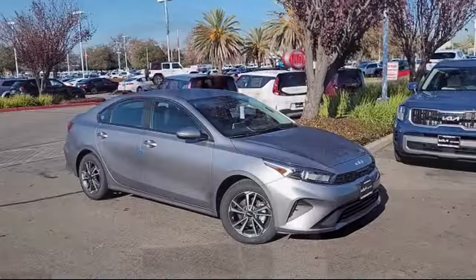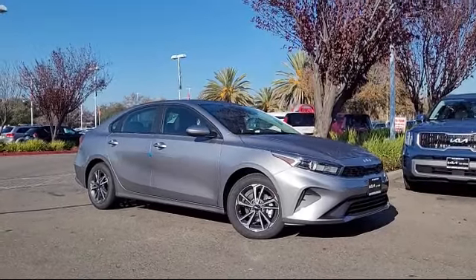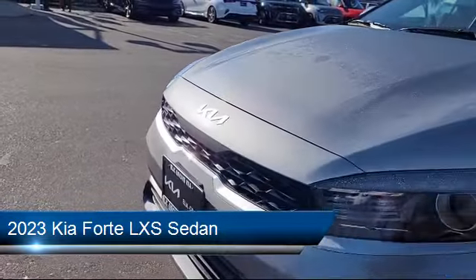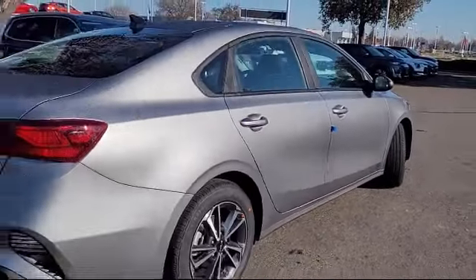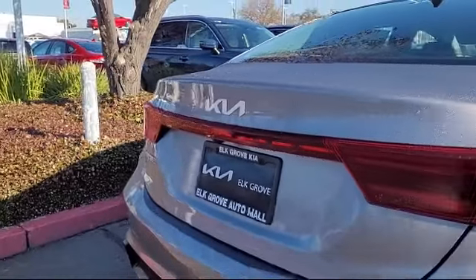Welcome to Elk Grove Kia and here's a look at another great vehicle from our inventory. It comes equipped with outside temperature display, keyless entry, rear view camera, auto high beam headlamp control, alloy wheels, air conditioning, electronic stability control, steering wheel controls, tire pressure monitoring system, and traction control.